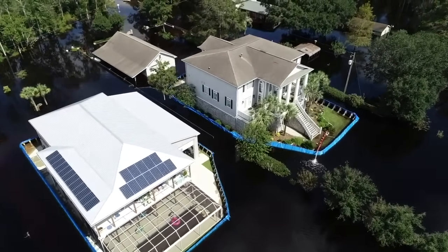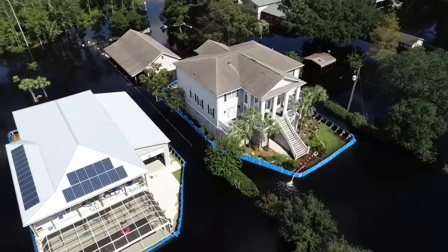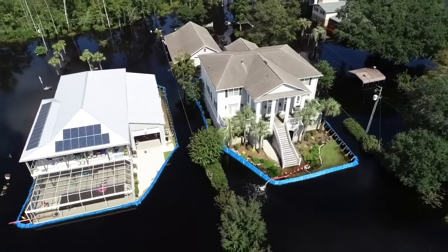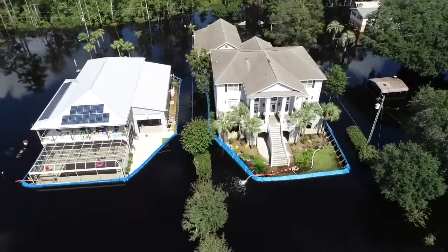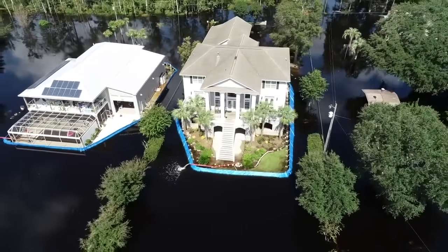But for the houses you see in this picture, they chose to take a proactive approach to protect their homes. Enter Geo-Design Barriers — this innovative company was called upon to provide a solution that would protect these houses from the impending flood.